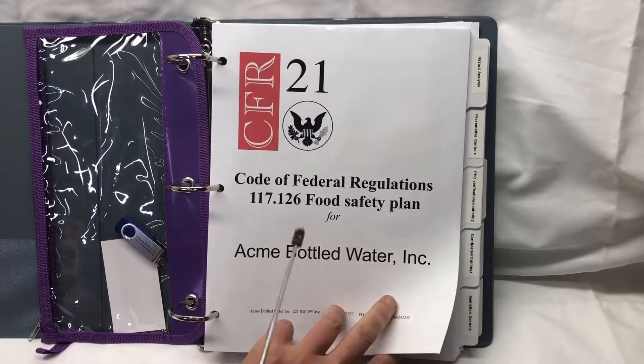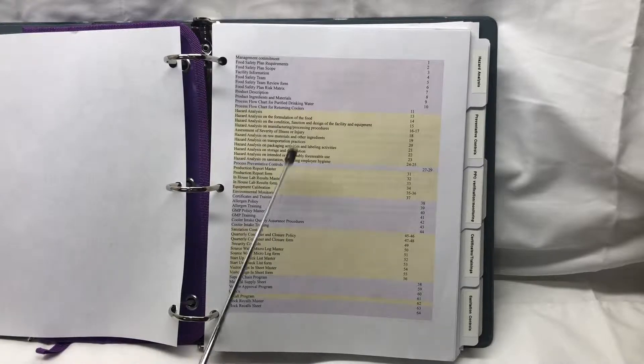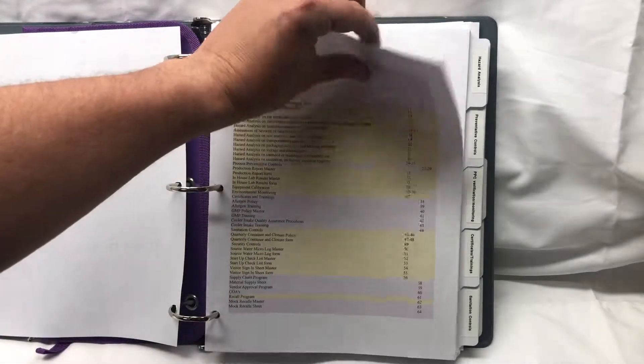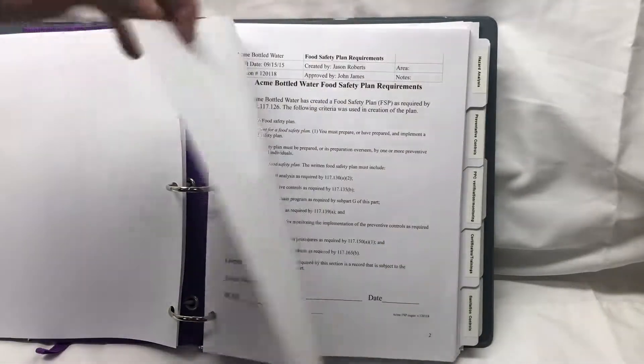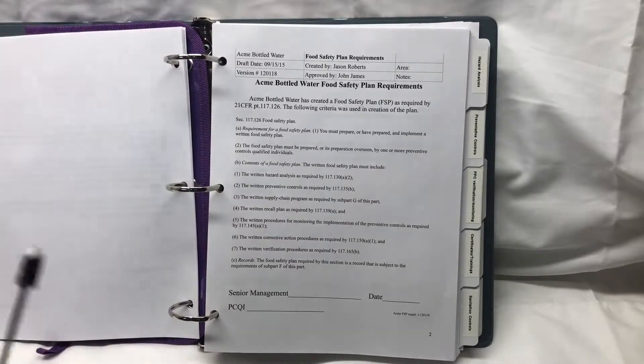The first page is our food safety plan for Acme Bottled Water. Our table of contents is broken down into different sections based on color coding. We have our management commitment stating that management will abide by and provide support to the food safety plan and its elements, and then we get to the actual food safety plan requirements — specifically 117.126, the food safety plan.